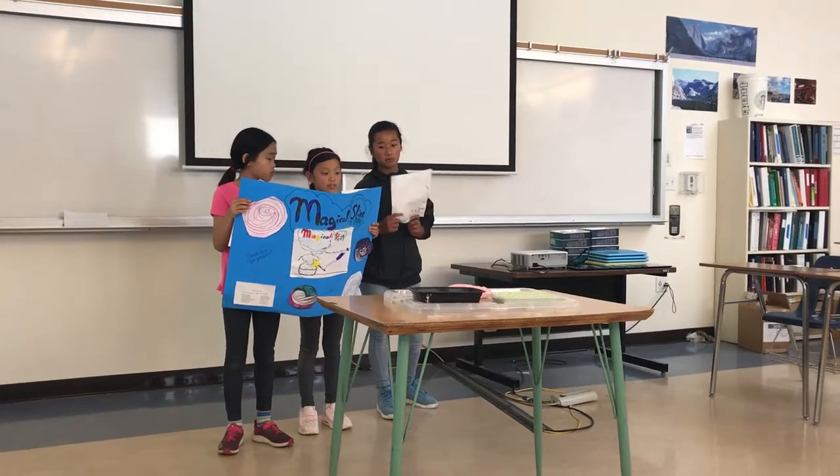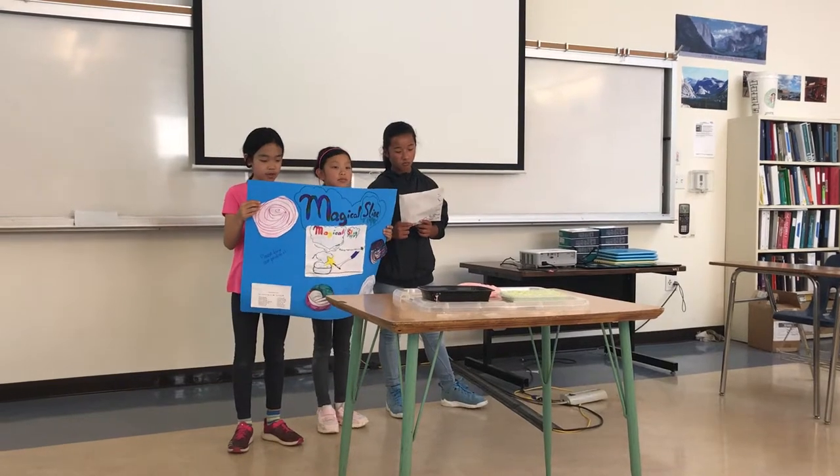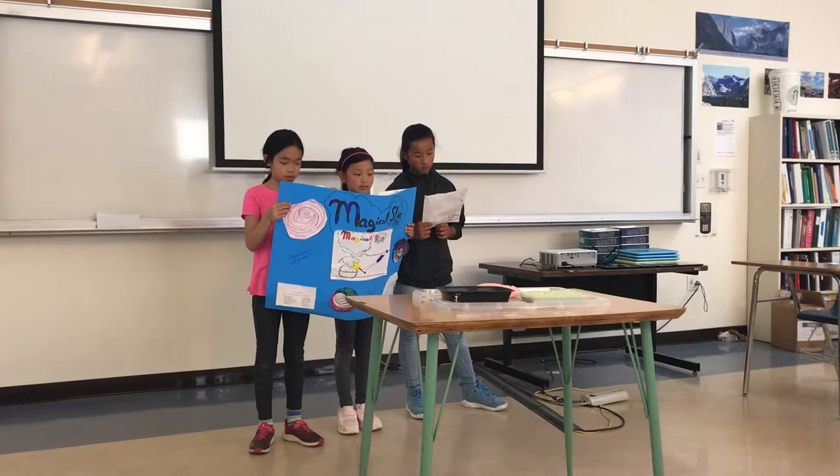Our product is Magical Slime. Magical Slime can entertain bored people. You can stretch it, squeeze it, mix the sound of it, and poke it to make sounds. You can also make bubbles and pop them.